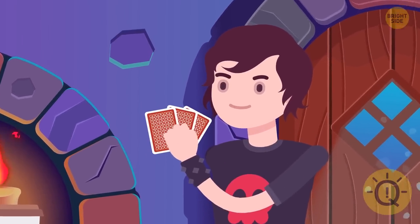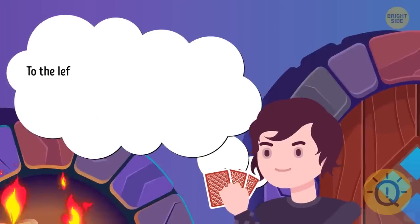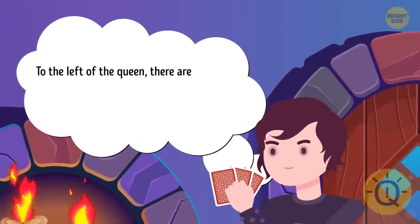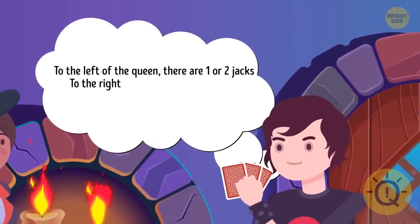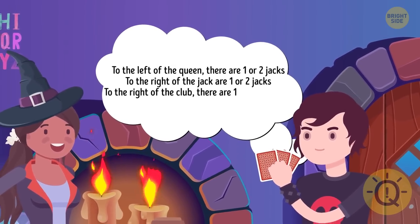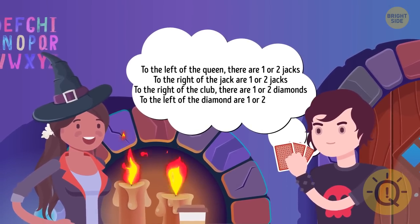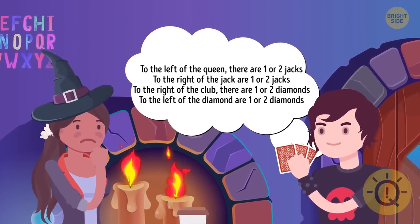Harry shows Maya three cards from a standard deck face down. He says: to the left of the queen, there are one or two jacks. To the right of the jack are one or two jacks. To the right of the club, there are one or two diamonds. To the left of the diamond are one or two diamonds. Can you guess what the three cards are?